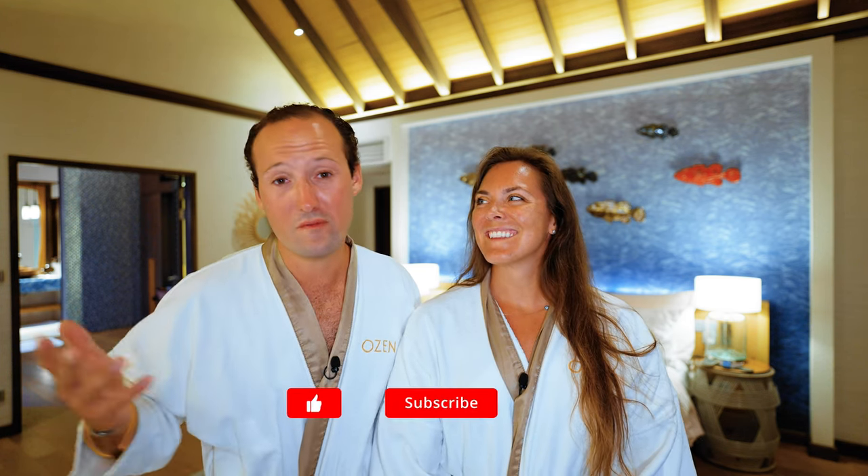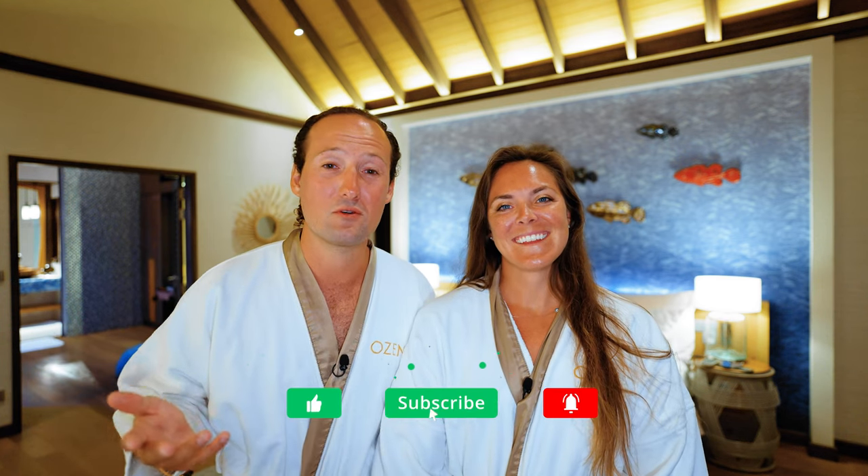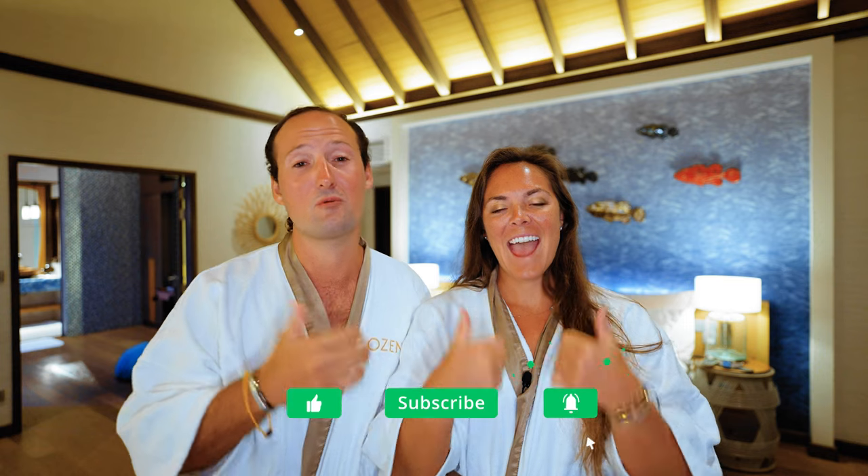Welcome back to the channel. If you're new here, I'm Max. I'm Maren. We're Voyager Group. We post weekly videos with travel tips, hotel reviews, and videos from some of our favorite destinations around the world. If you don't already, consider subscribing. And if you like this video and find the content useful, be sure to give us a thumbs up — it really helps our videos get more exposure. All right, let's jump right into our review.